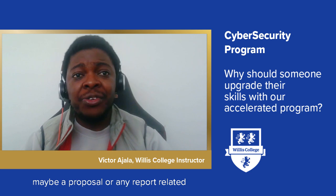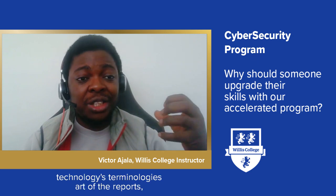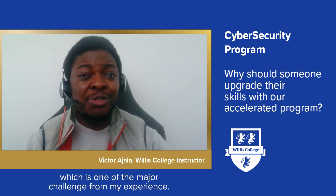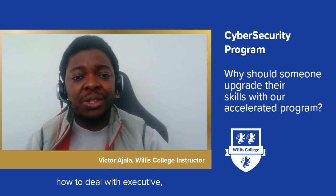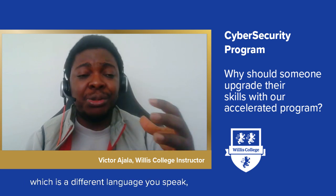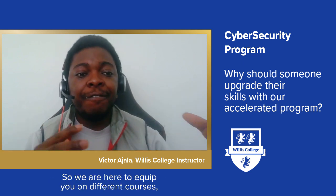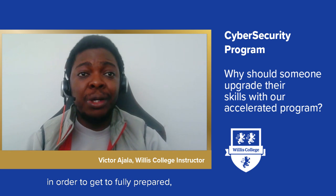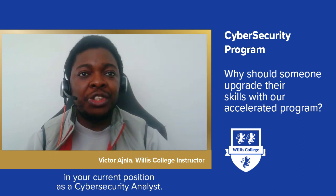When writing reports related to vulnerability or security assessments, you need to take out the technical terminologies and focus more on the executive audience — that is one of the major challenges from my experience. We equip you to know how to communicate with executives and C-level management, which is a different language than what you speak with your technical peers. The goal of the cyber security accelerated program is to fully prepare you to enter the field or get an upgraded role in your current position as a cyber security analyst.